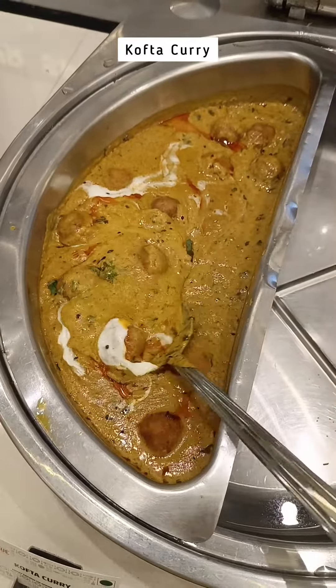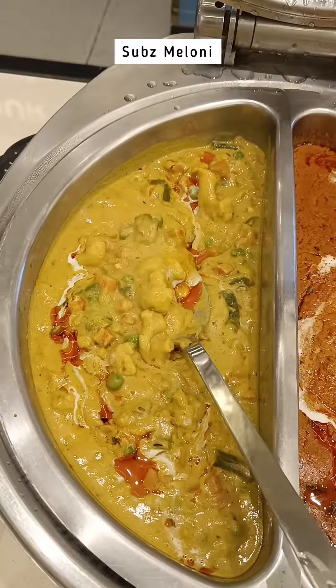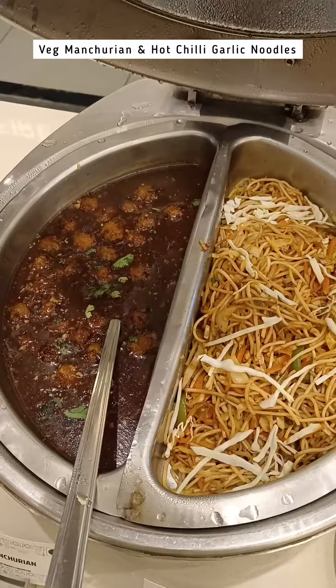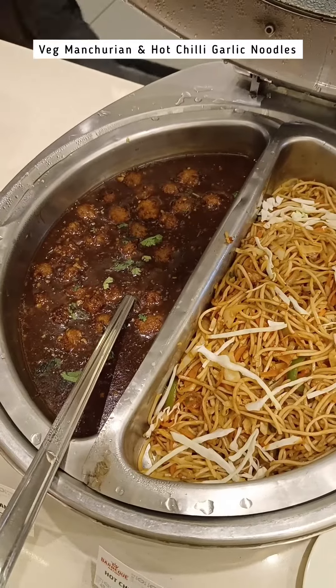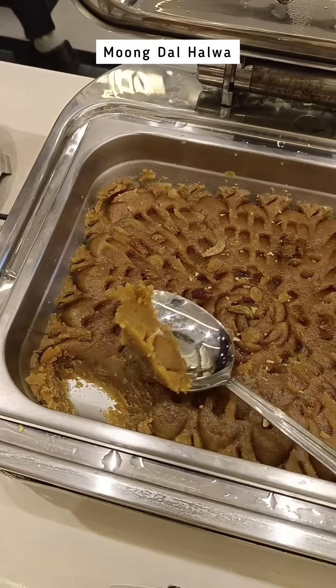Try the delectable selection of main courses such as kofta curry, paneer butter masala, veg manchurian and hot chili garlic noodles, and much more. Indulge your sweet tooth with an array of mouth-watering desserts.